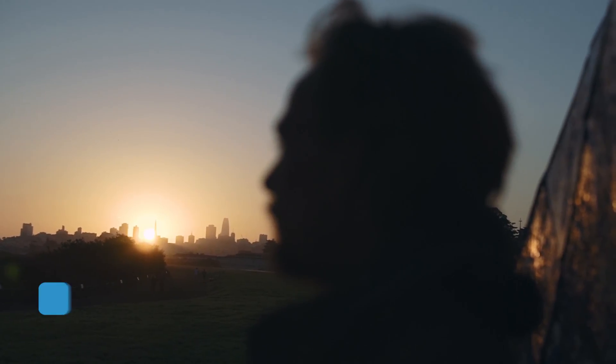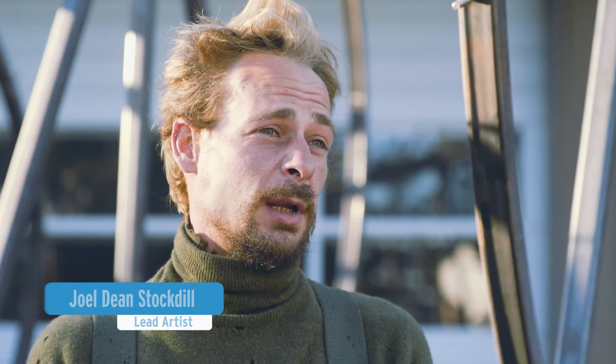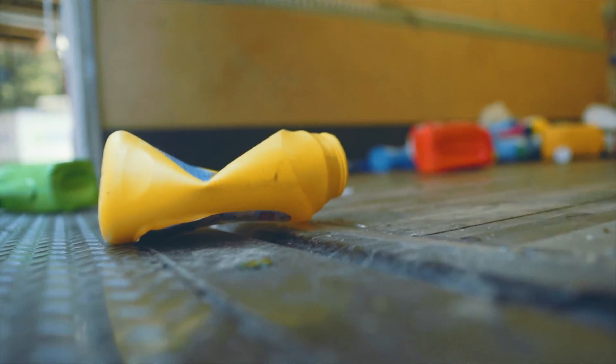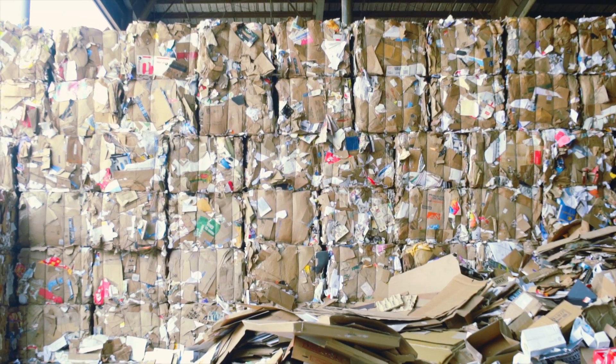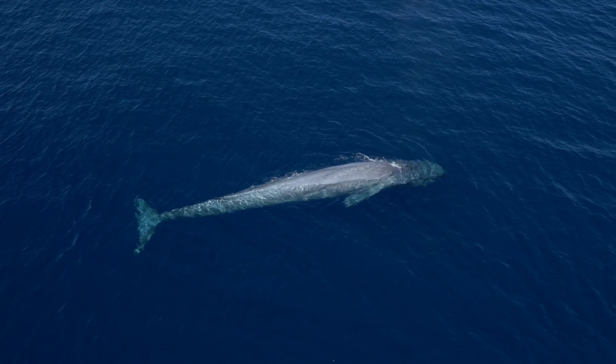Working on this project has made me realize how little I know about the problem of plastic trash — how little most of us know. The statistics around plastic pollution are staggering. The weight of a blue whale, the world's largest creature, ends up in the ocean every nine minutes.